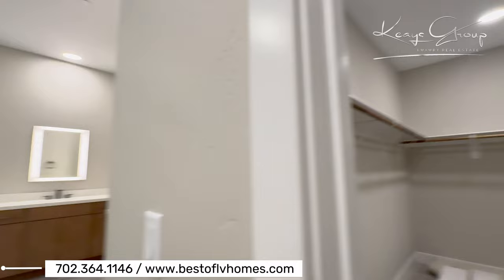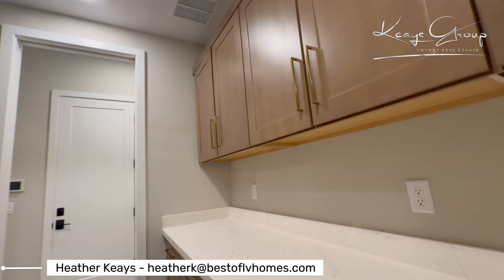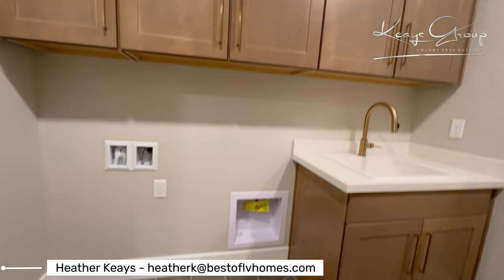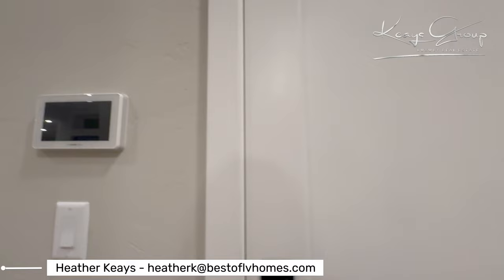Since we went through the primary suite, we're going to walk out here and you are hitting the laundry room. Lots of cabinets, and they did go with the higher-end countertops in here. They really finished this off nicely. Who can tell me what shape that is? Looks like a hexagon.